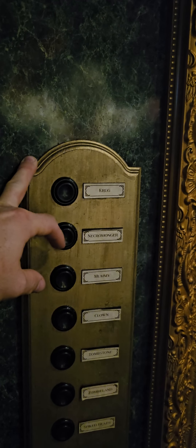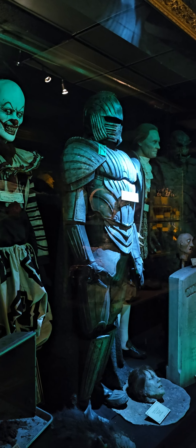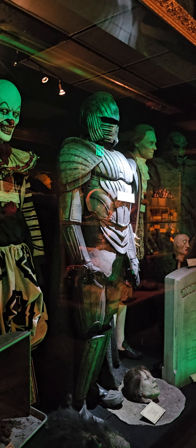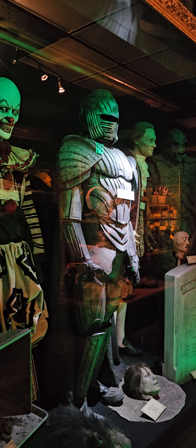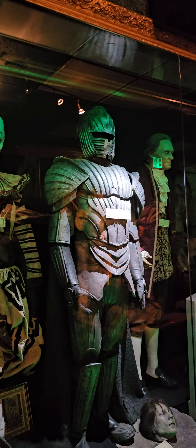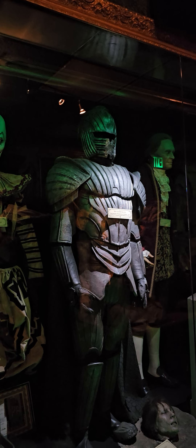Then we got a Necromonger from the 2004 movie 'The Chronicles of Riddick.' This costume was a gift from friends at the Imperial Theater in Hamburg, Germany, and was never used at the haunt. It did pop up a time or two at Dragon Con, however.